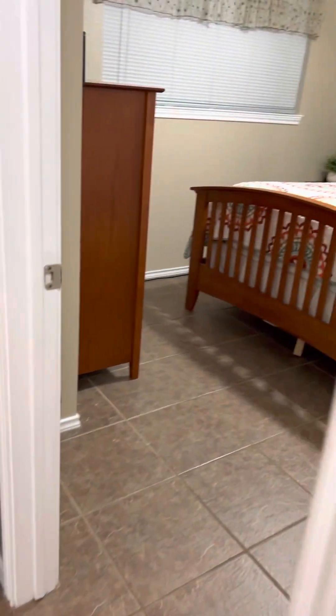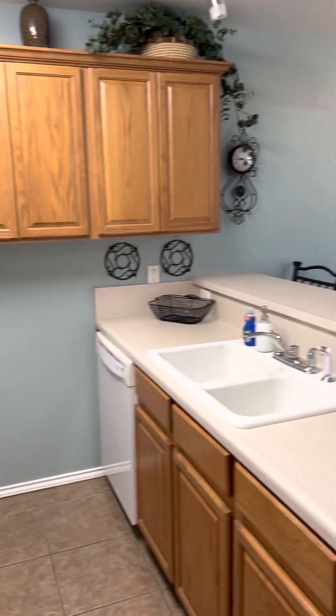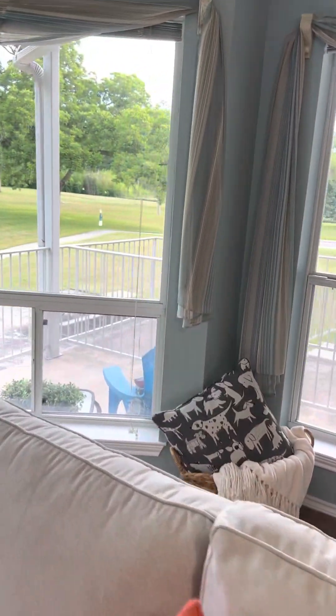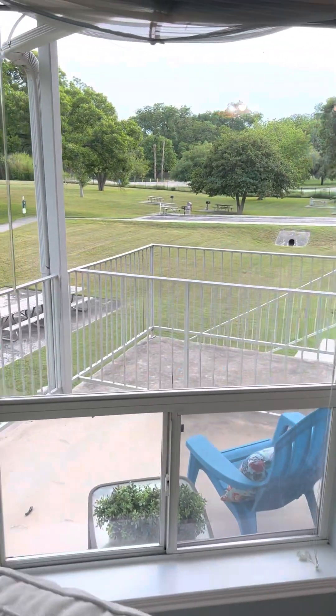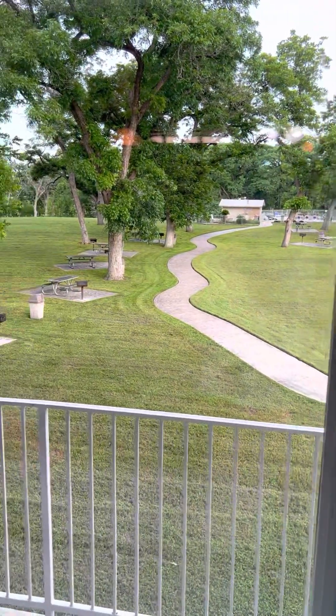So, again, this sweet condo here on the Guadalupe River has no carpet at all — fantastic. It has two bedrooms, two baths, combined living and dining space, and a nice kitchen with lots of cabinets and matching appliances. With a phenomenal view from your balcony, stairs down to the green space, to the pool, and of course, to the river.